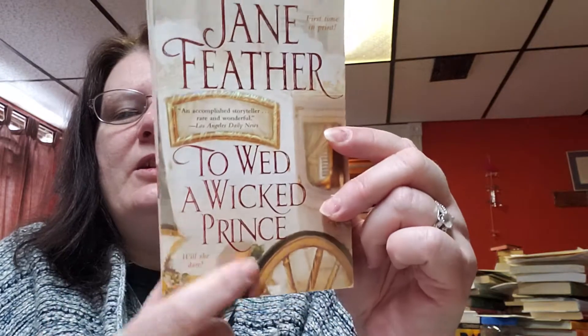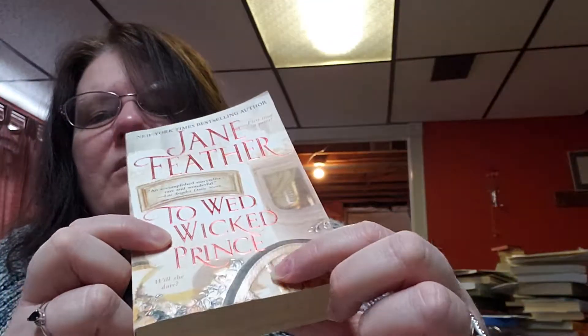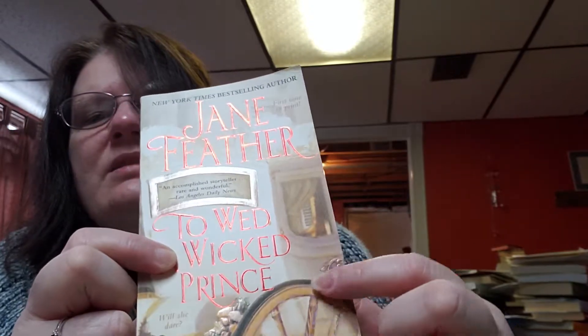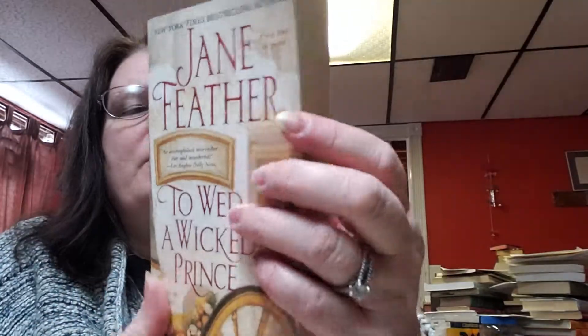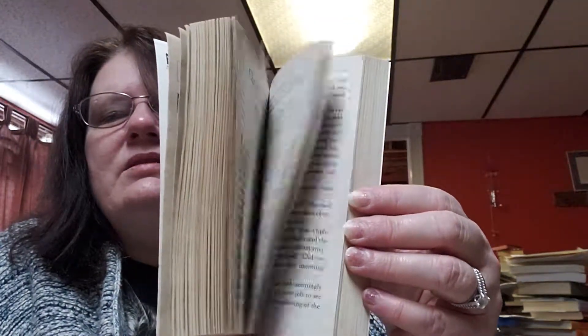Then we have 'To Wed a Wicked Prince' — I love the cover of this one — by Jane Feather, and the copyright date on this one is 2008. Look at the wagon wheel, and it's like — I don't know if you can see it — it's like dimensional, it's shiny, you can feel it like it's embossed. Pretty cool, and this is a thicker book too.